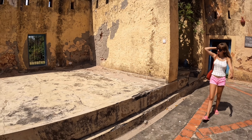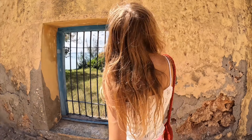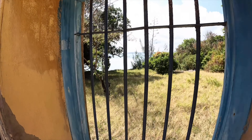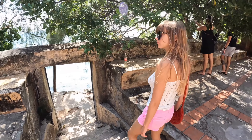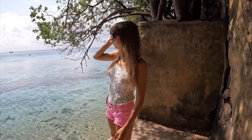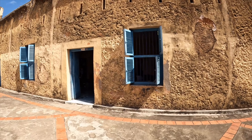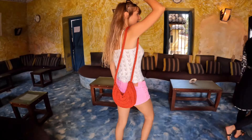Travelers to Zanzibar would spend up to two weeks before being allowed on the main island to ensure that they were free from yellow fever. Now parts of the facility have been converted into a bar, restaurant and some tourist shops.